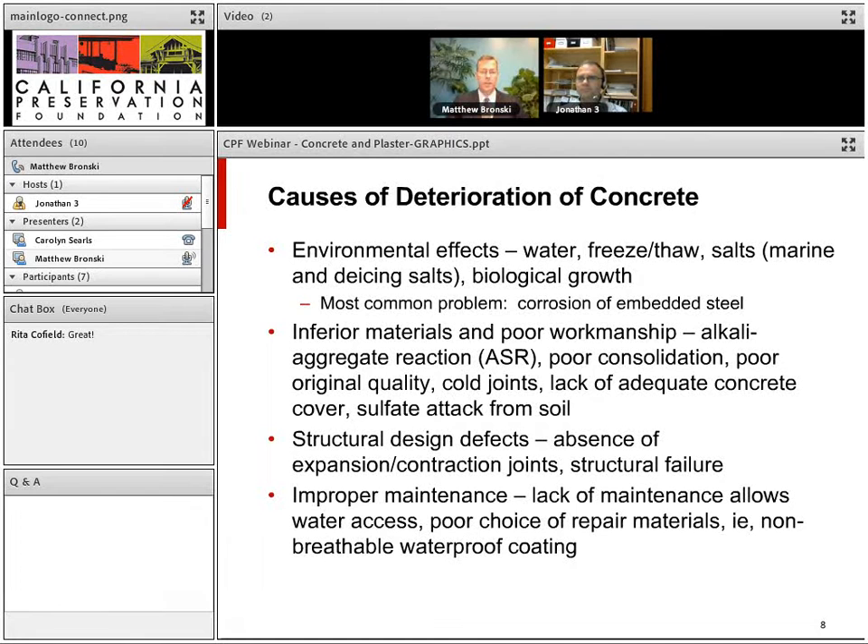The causes of deterioration in concrete can be broken into four categories. First, environmental effects: water, freeze-thaw, salts from a marine environment or de-icing salts, bio-growth, and most commonly, corrosion of embedded steel. Second, inferior materials and poor workmanship — such as reactive aggregate that can react with cement and essentially explode. Third, structural design defects. Fourth, improper maintenance — either lack of maintenance allowing water intrusion, or poor repair choices such as overly hard patches or non-breathable waterproof coatings.